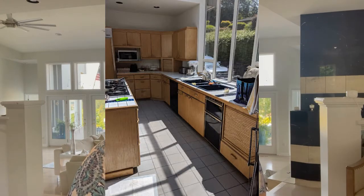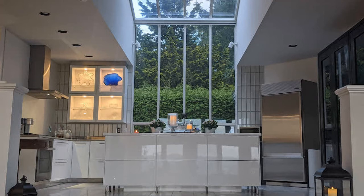Hi everyone, welcome to my channel Feeling the Journey. I am Collina Renee and today I want to show you how I turned my 1990s golden oak kitchen into a contemporary luxury kitchen using IKEA elements.